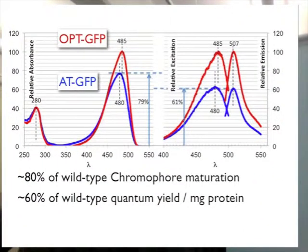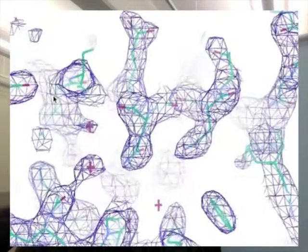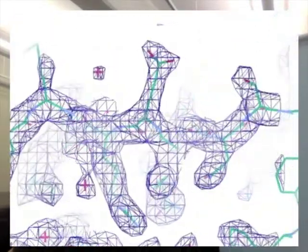Its only drawback was a 40% decrease in brightness due to both lower chromophore maturation efficiency and lower quantum yield. We then solved the crystal structure. The crystals had five molecules in the asymmetric unit, and in each copy we could see clearly that the newly designed GFP variant had no cis peptide bonds in the region around Pro89. Since it has no cis peptide bonds elsewhere either, we called it all-trans-GFP, or AT-GFP. The structure is available from the PDB as 4LW5.